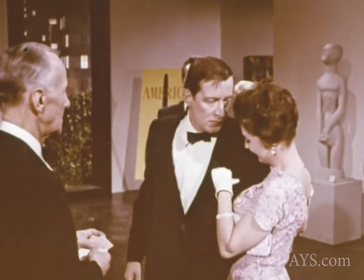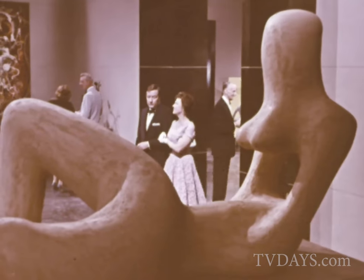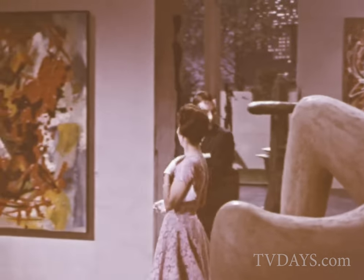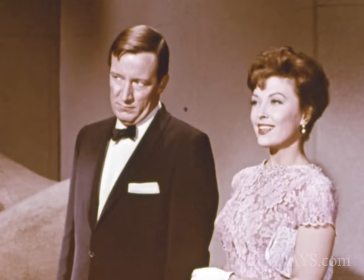There comes a time when every man must defer to his wife's wishes. A case in point: an evening of modern art. She likes it, and he — well, he's not quite sure.